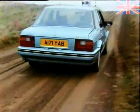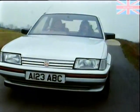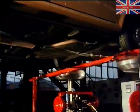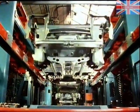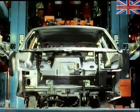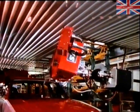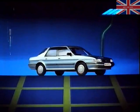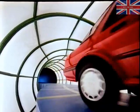Montego puts the business driver first. And because punctuality is essential in any business, Austin Rover has proved the reliability of every part of the car in its new multi-million pound test facilities, and manufactures Montego to the highest standards of quality, with care, and with some remarkable car-making technology. The new Montego range from Austin Rover — the car that really does put the business driver first.